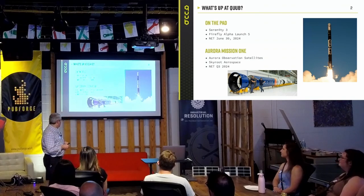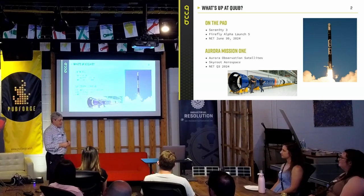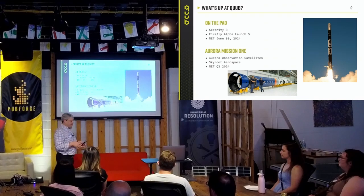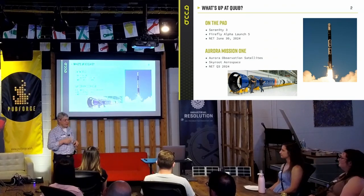Our next set is the Aurora Mission 1. That has four of our satellites on board — four of these, which are some pretty advanced tech in a little box. If you don't understand satellites, I'm going to run through a couple of things real fast on what these satellites have inside them.